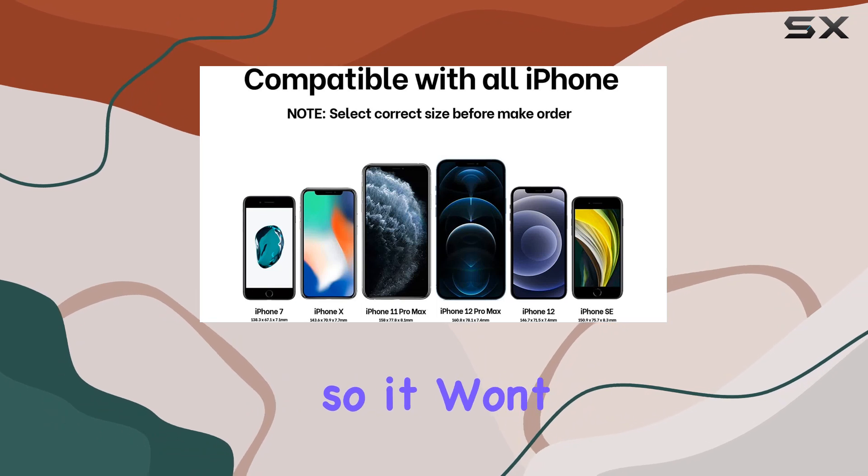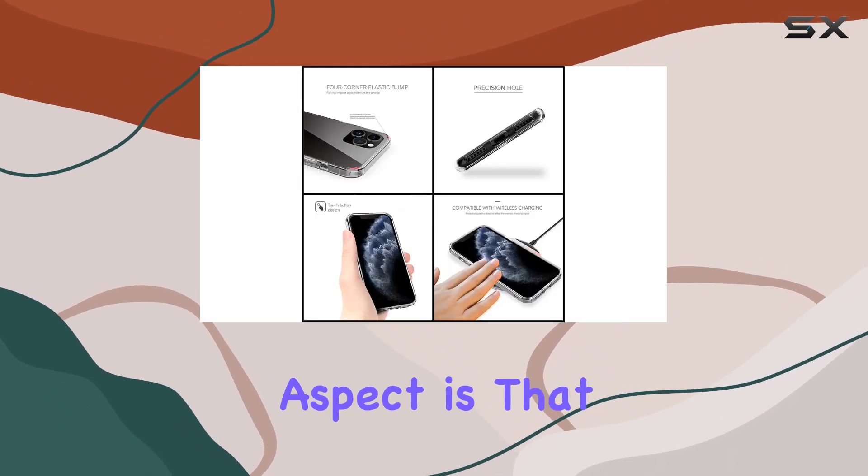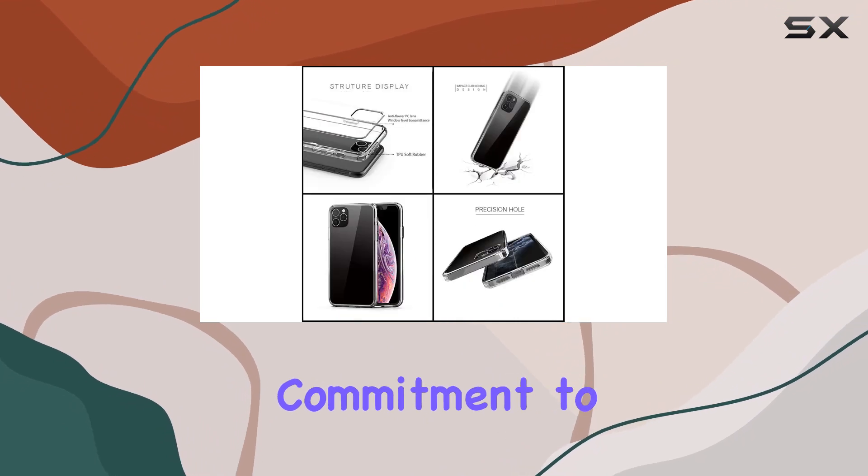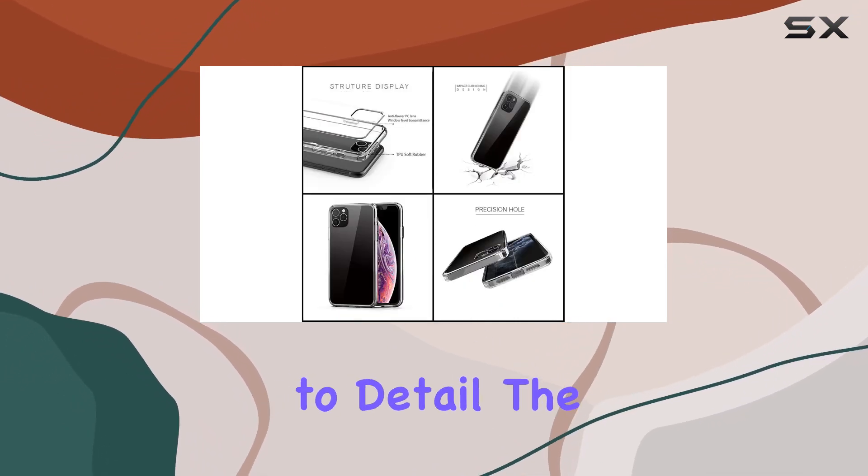Plus, it's lightweight, so it won't weigh you down. One notable aspect is that all the new phone cases are screen-printed in the USA, and this commitment to quality shows in the attention to detail.